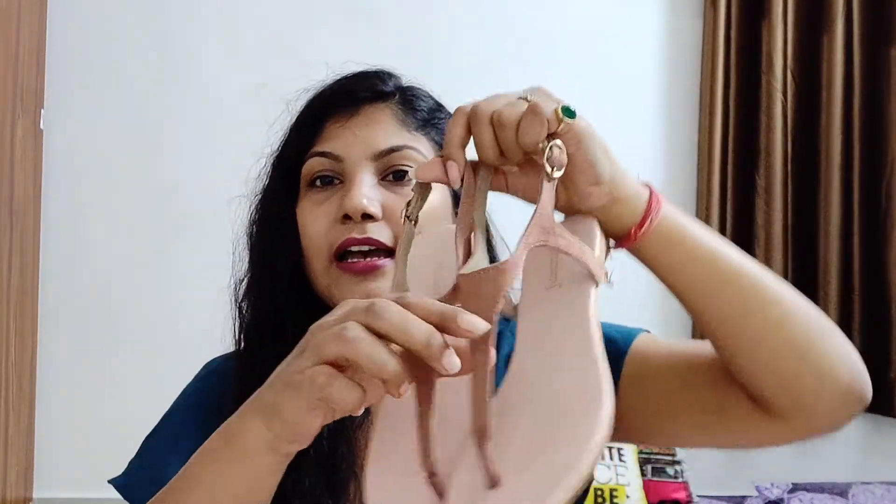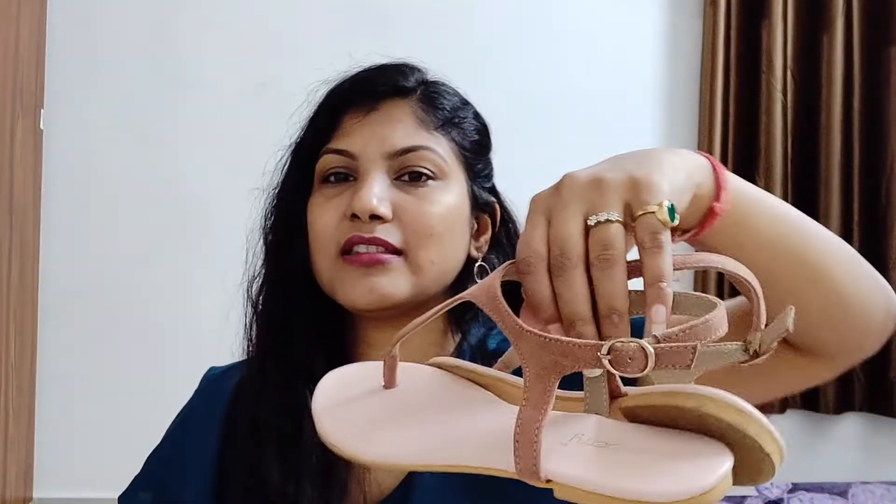Next up is a pair of thong sandals from Dressberry. The color is a really nice pink. They're also very comfortable — a good purchase.